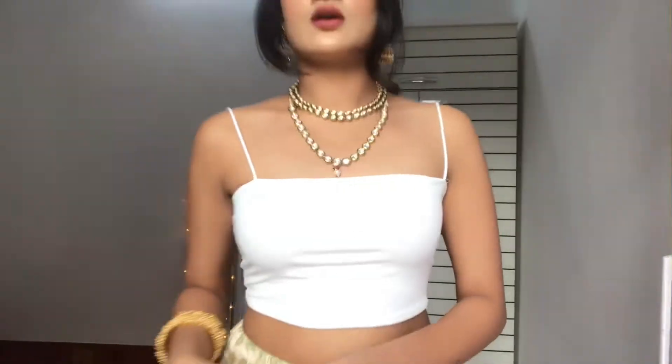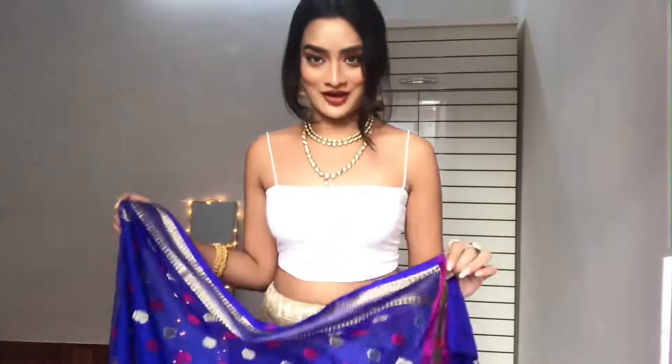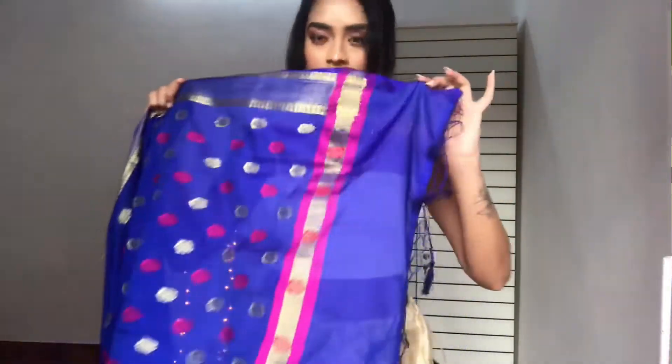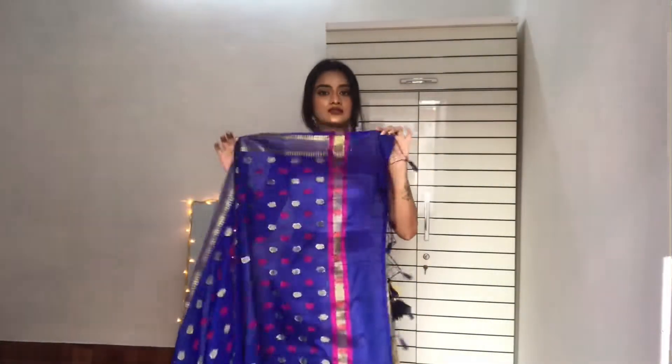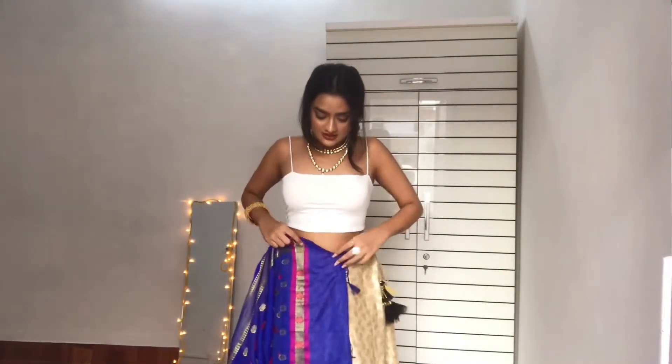Coming up to the next section — I added a piece of jewelry. So if you're a sari fan, I'll just do a simple trick for you guys. Take your dupatta like this and tuck it inside here.